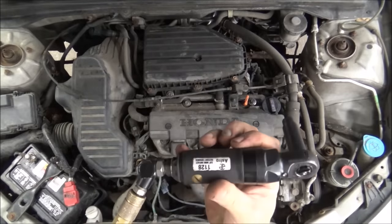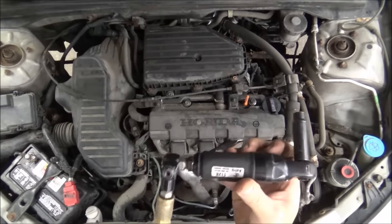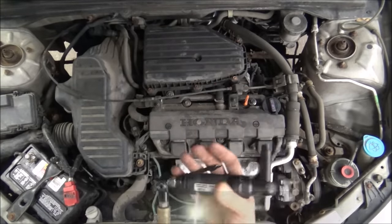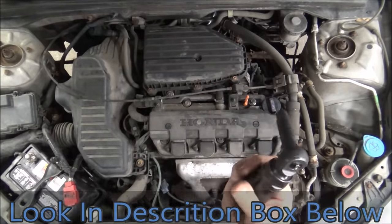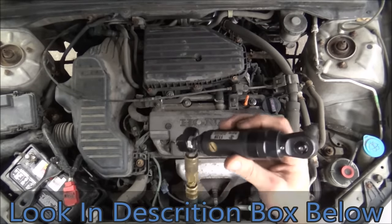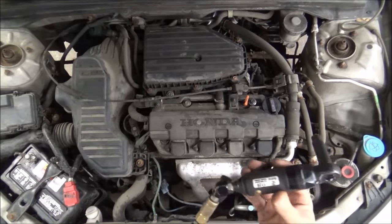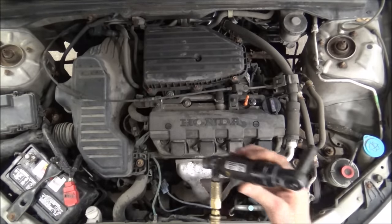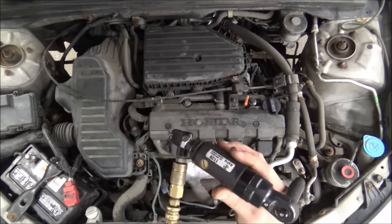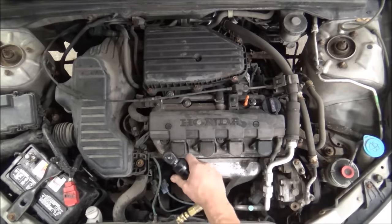I was grabbing this little air ratchet that I like to use - it's the Astro 1128, that little 3/8 inch 50 foot-pound super small impacting air ratchet. It reminded me that I'm opening an Amazon store because a lot of people are always asking what air ratchet I used, or what ball joint press, where can I get a pair of pliers like that. So I'm opening an Amazon store and I'll put a link in the description for the tools I use so you can just click and purchase if you want.